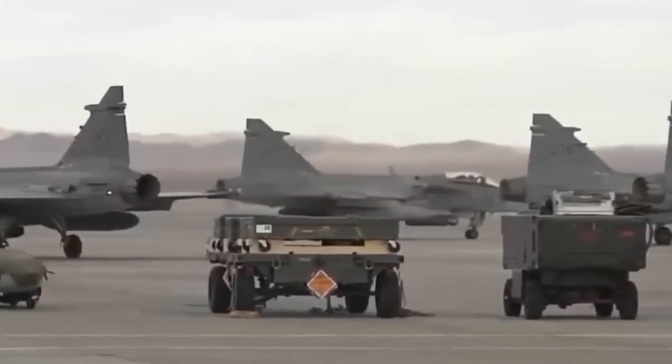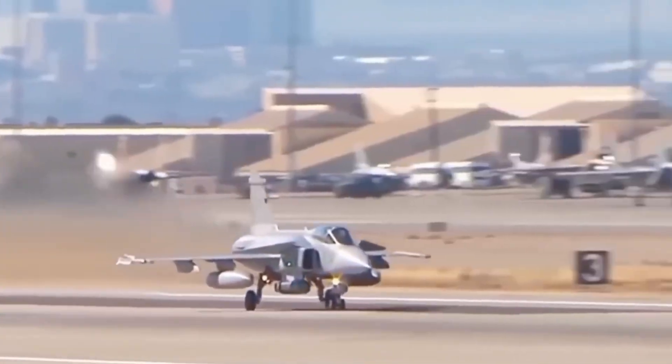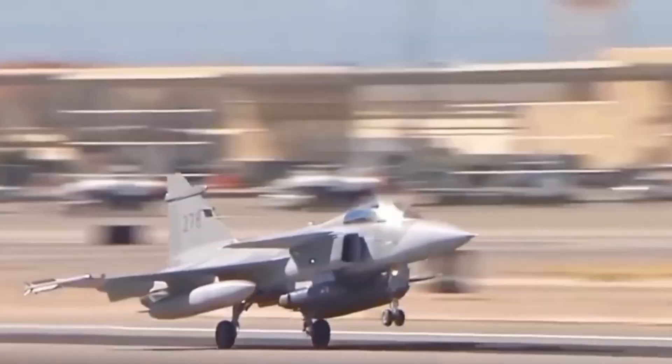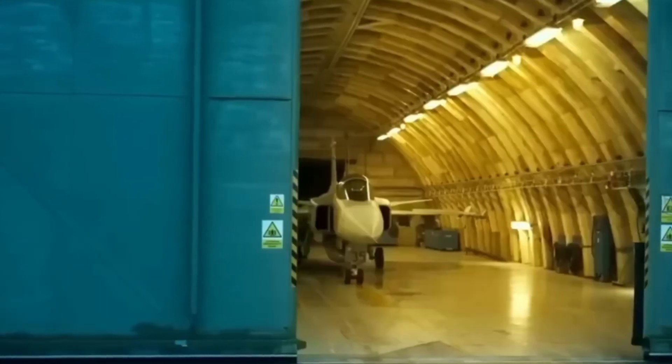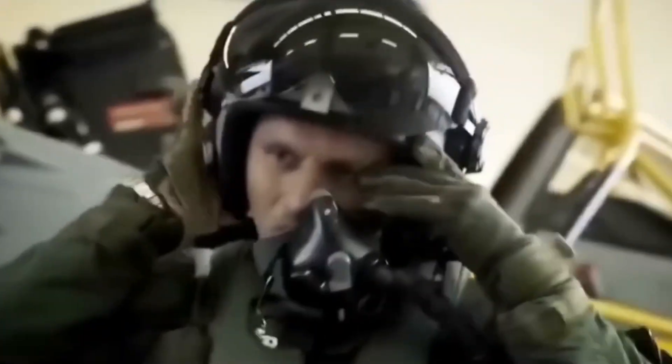The rivalry between Gripen and F-35 offers profound lessons for future air combat and design. It challenges the belief that air superiority is simply a matter of the most expensive platform. One key takeaway: the importance of electronic warfare and the electromagnetic spectrum is growing. Another: logistics and affordability endure. A jet stuck in a hangar is useless regardless of how advanced it is. Don't put all your eggs in one very expensive basket.